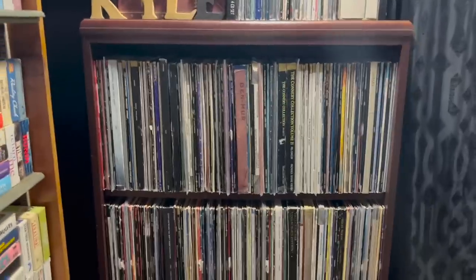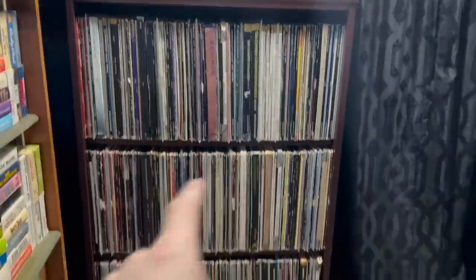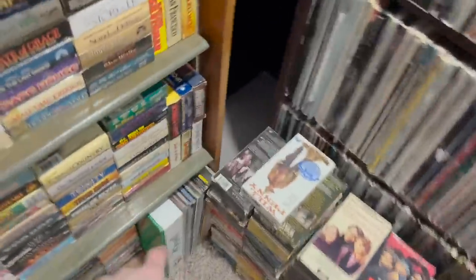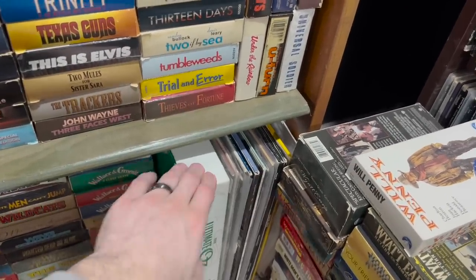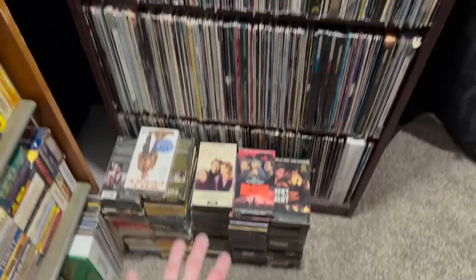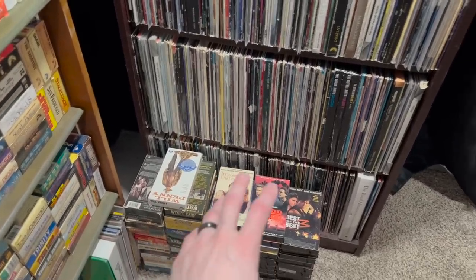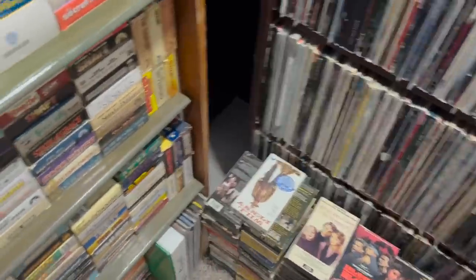These are all Laserdiscs. They're in alphabetical order and kind of start up here and go down each shelf. Right over here they continue into this section. This is also a VHS set but it's the same size as a Laserdisc so it goes there. These are VHS tapes I'm currently going through, slash the end of the alphabet. These three stacks are where I'm working through, and these finish out the alphabet over here.